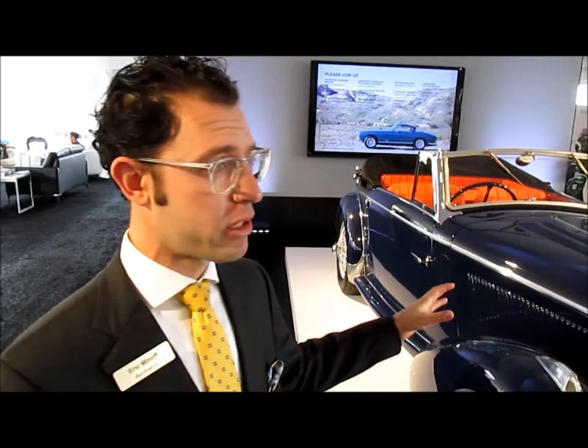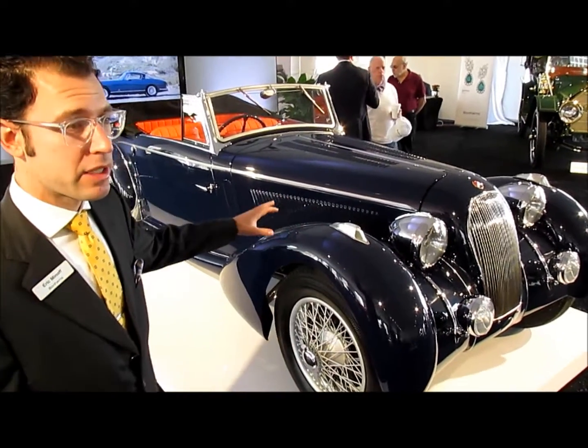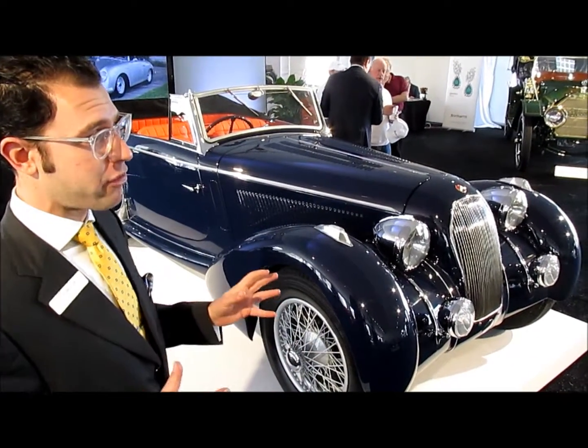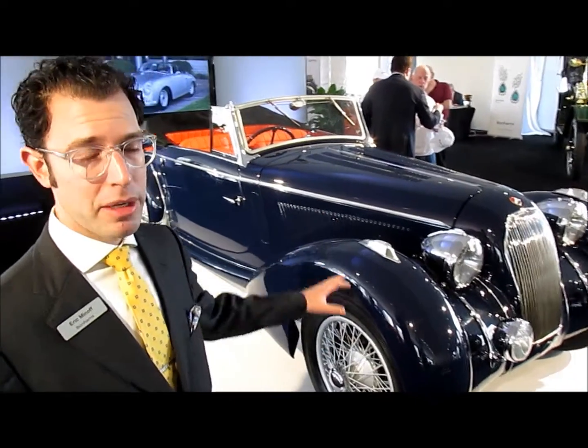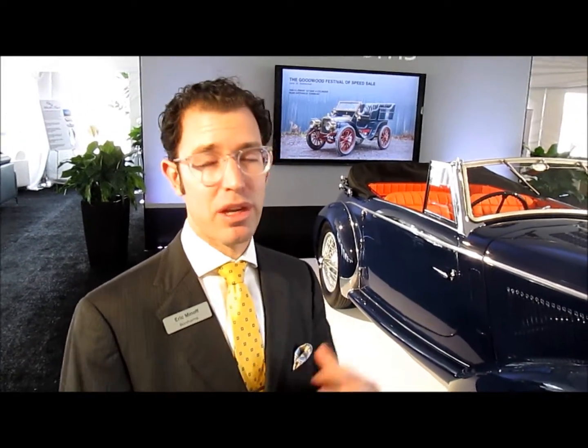It's the T150C, which is a pretty meaty model — it doesn't just look good, it goes well, with basically a competition chassis underneath. The motor has been recently done by Jim Stokes, one of the foremost engine builders in the UK. The bodywork was designed by Joseph Figoni, a pretty famous coachbuilder known for flashy, wild designs — actually a factory body, but with a famous heritage. It spent a lot of time in the United States and has never really been shown publicly in recent times, so a new owner would have the opportunity to be the first to show it at Concours and win some prizes of their own.